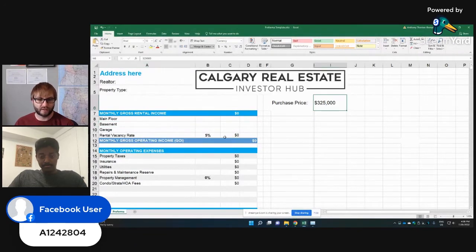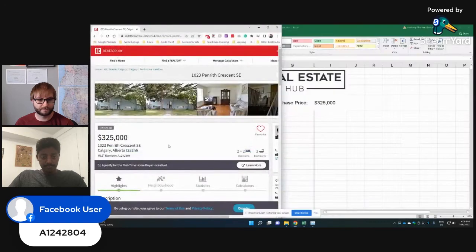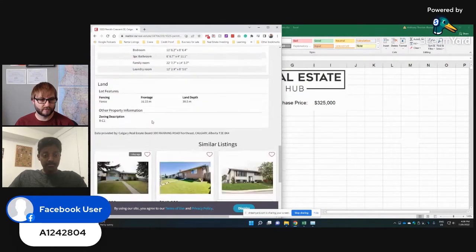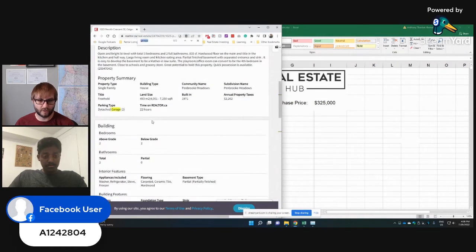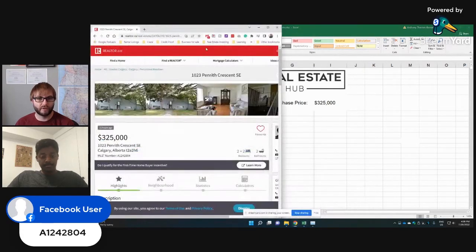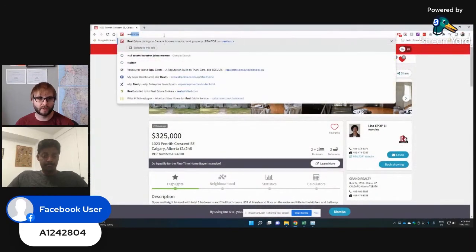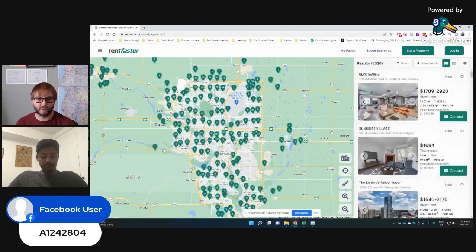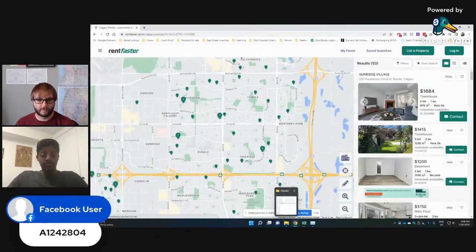We've got a $325,000 purchase price. It looks like there's a double garage — probably not heated, but a decent two-car garage. We could rent that separately for a good $300 a month, especially since it backs onto the alley and people can store cars. Let's have a look at rent for the main floor. What we like to do, even when we have a good idea on rent, is go on RentFaster and pull up similar units to get good comparable data.